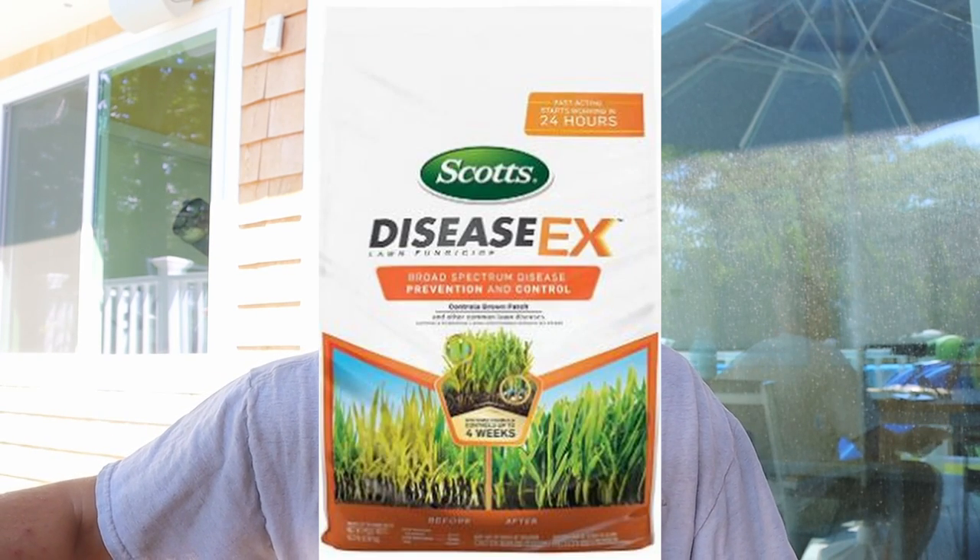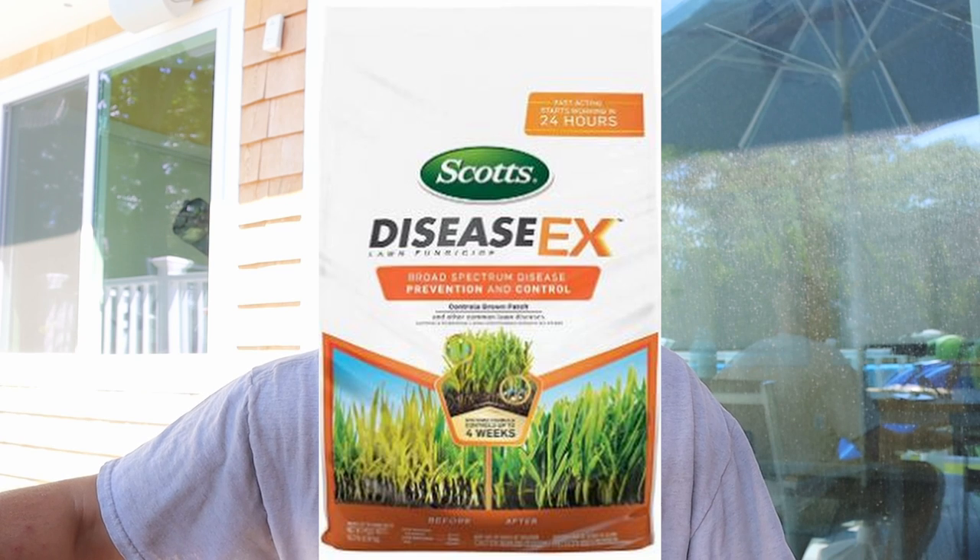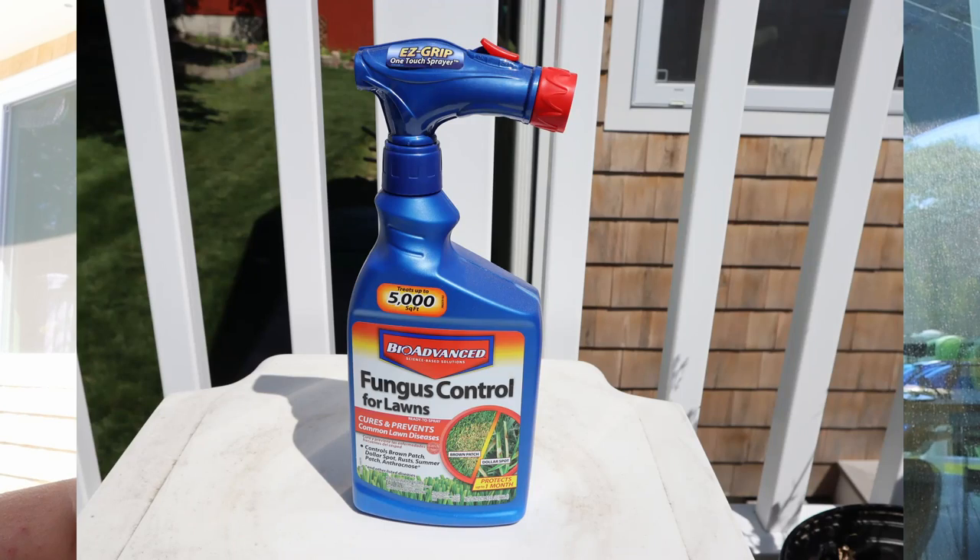The problem with big-box store products like Scott's Disease X is that the concentrations of the actual chemicals you need to fight the disease and fungus are very small, and they don't really treat it very well. The problem with hose-end sprayer products is the concentrations vary depending on how much you spray or how fast you walk. A lot of these containers say they treat up to 5,000 square feet, but that really depends on how you apply the product — it's not very dependable or accurate.